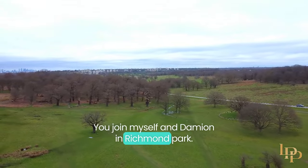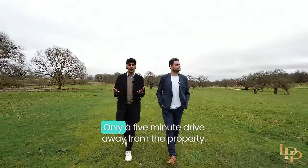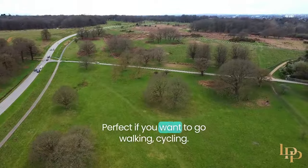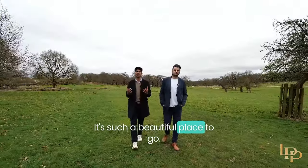You join myself and Damien in Richmond Park — what I think is the best park in London — only a five-minute drive away from the property. Over 2,500 acres of land, perfect if you want to go walking or cycling. It's such a beautiful place to go.